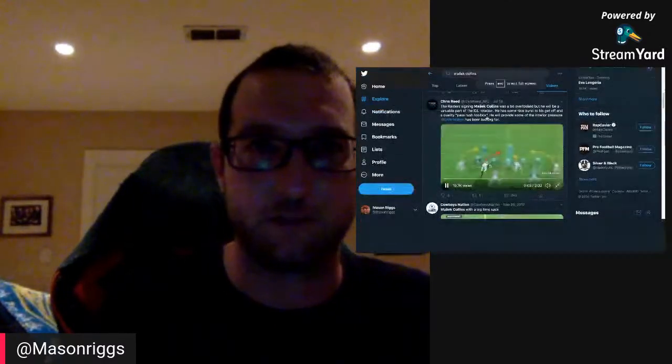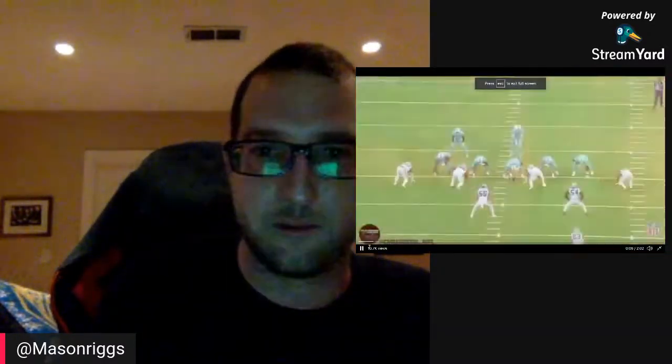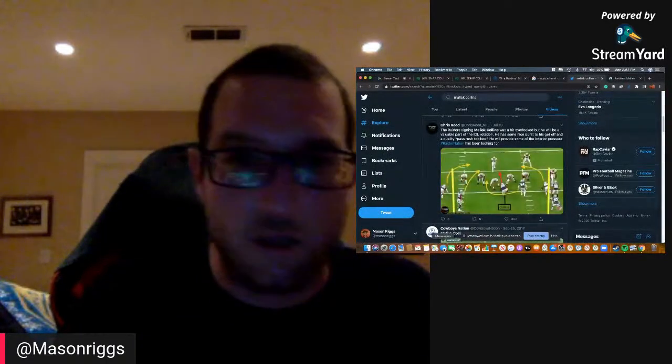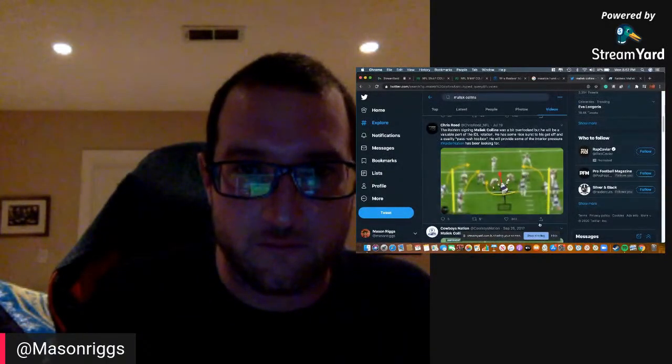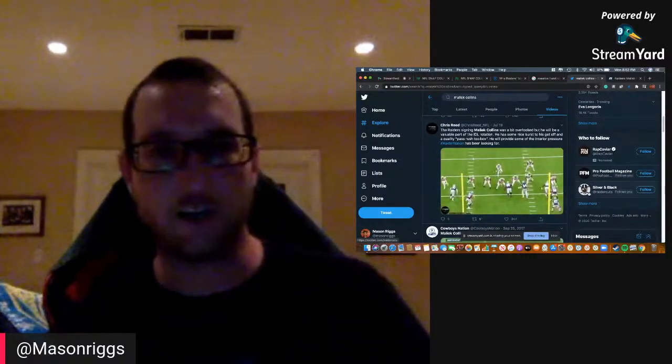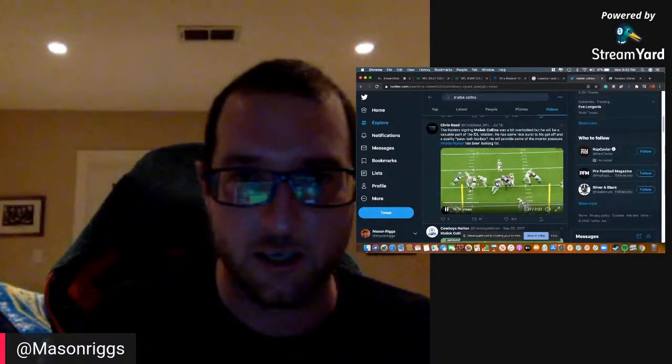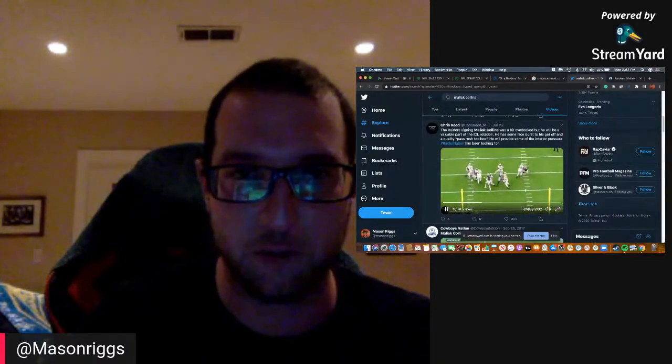This is from Chris Reed at The Athletic. His slow up-and-under rip move — pressure right in the face, causes the incompletion. There it is again. And here he eats up two blocks, busts right through that double team — boom, pressure.